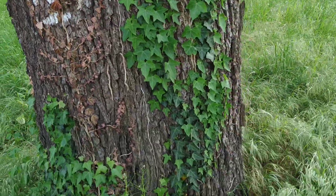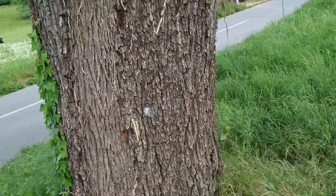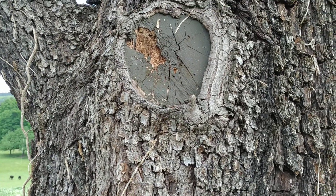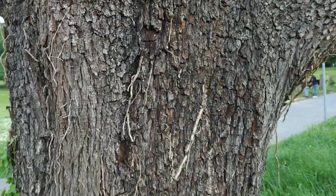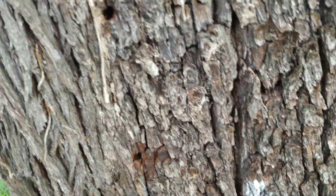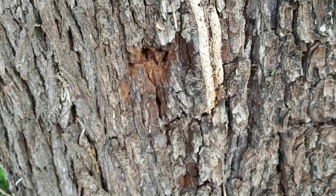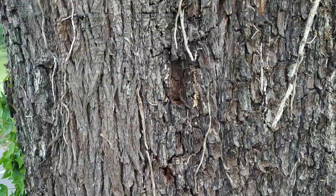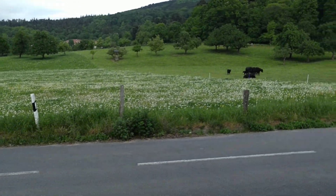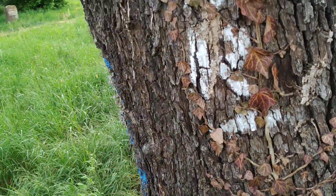Beautiful old tree. Some ivy on this side. It still looks kind of healthy. Somebody is taking care of it — here they cut a branch and then painted the surface with some paint to protect it. Of course it is going downhill. Some insects have burrowed here and some woodpeckers have tried to extract them. So this tree will not last forever. And for that reason, folks, we have to plant a lot of new fruit trees so that people in a hundred years can enjoy a lot of old fruit trees too.